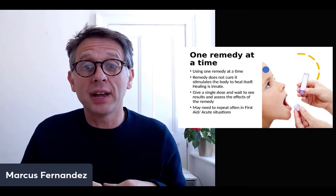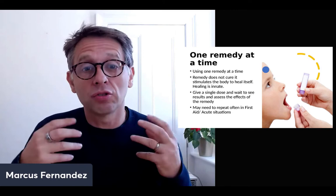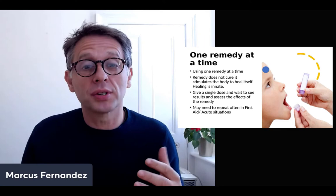In Ayurveda or yoga, this is called prana. In Chinese medicine, it's called chi. This vital force is what we are trying to stimulate — it's already within us.